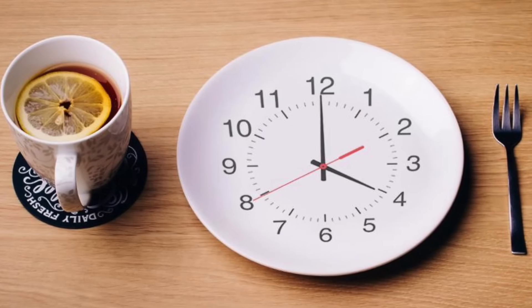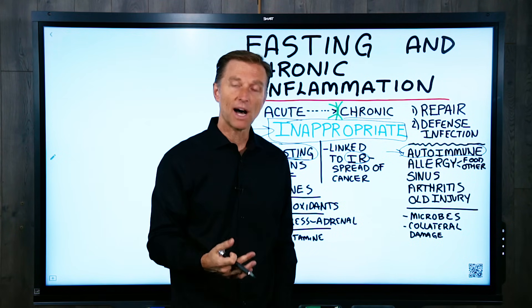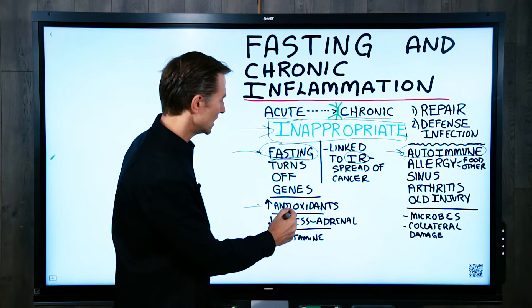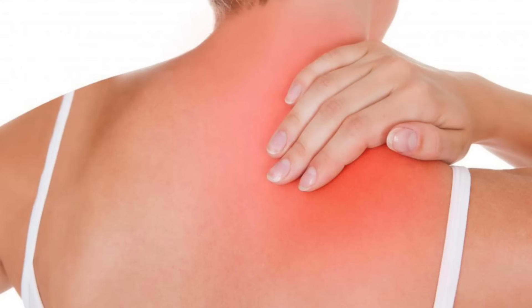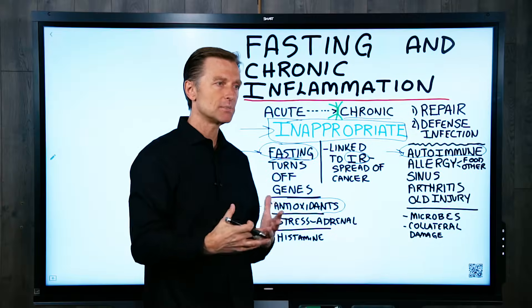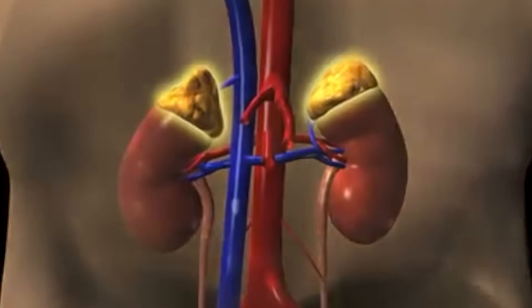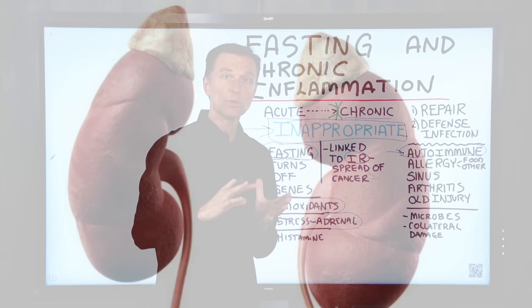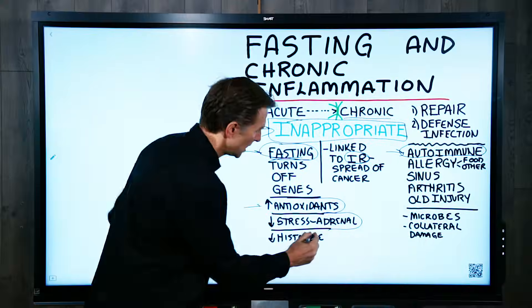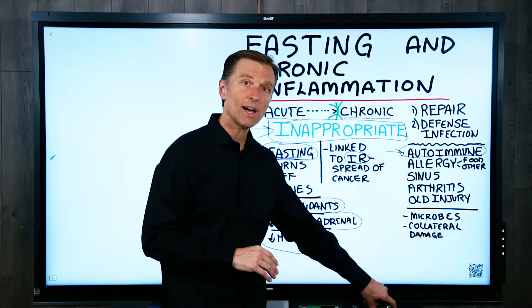Fasting also bolsters and increases your antioxidant network. Your body actually makes antioxidants, and fasting will increase this to repair the damage from the inflammation. Also, if you're fasting and you don't have as much inflammation, your adrenal glands don't have to work so hard and can start to recover. Fasting is very therapeutic for the adrenal glands. Plus, when you get rid of this hyperimmune response, your histamines go down and your energy goes up. If you have any chronic inflammation in your body, you need to learn more about fasting and try it — it will work.